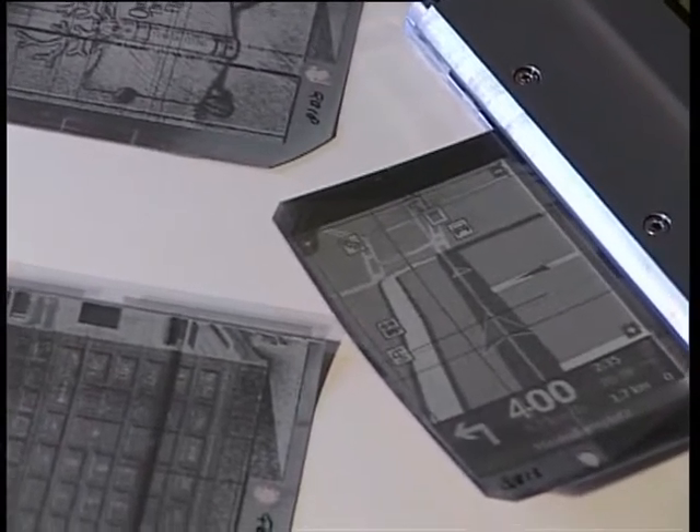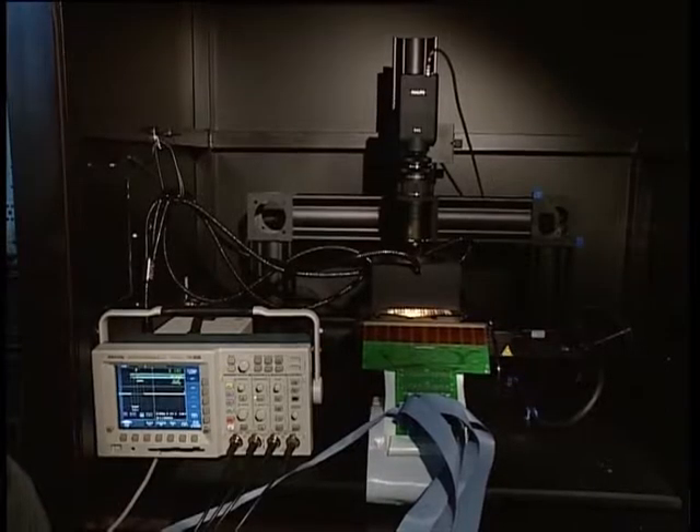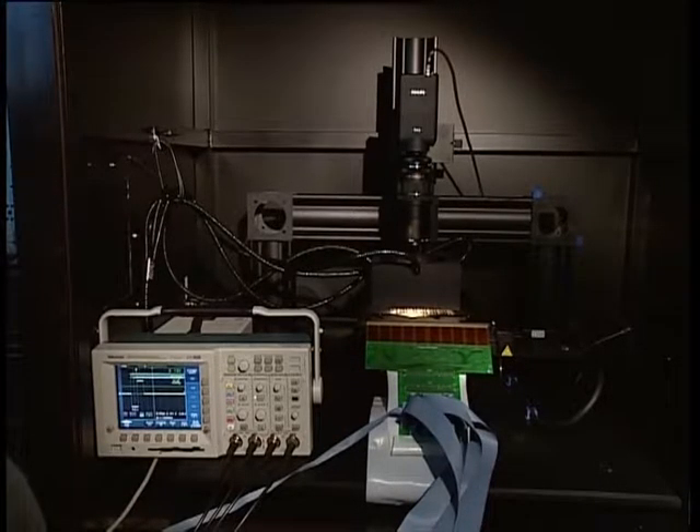E-ink needs a switch for each pixel in the display. The advantage of organic electronics is that we can make these switches on a very thin, very flexible foil, so the entire display remains flexible.